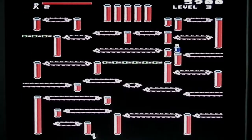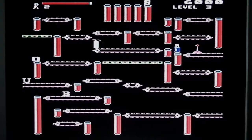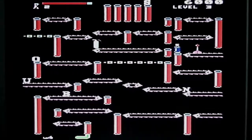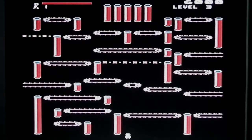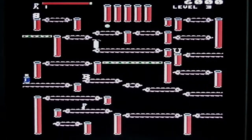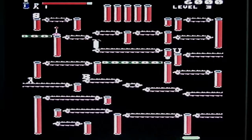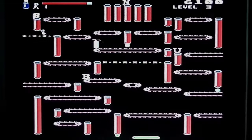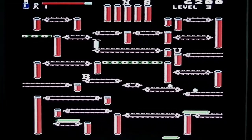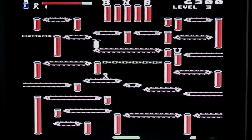Now it becomes more challenging because there's only certain ways to get up to the higher levels. You can fall to your death by falling too far off the edge of a platform — just another reason to kill you off, and there are numerous ways you can die in the game. As you can see now there's more than one mutation chamber, which makes it a little bit more difficult still.